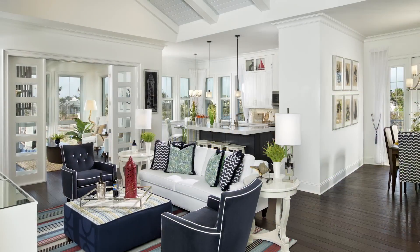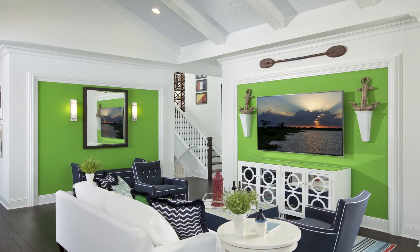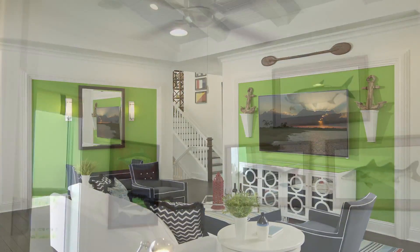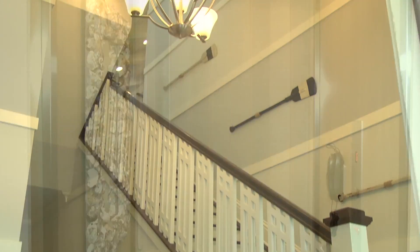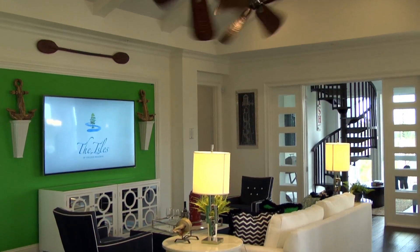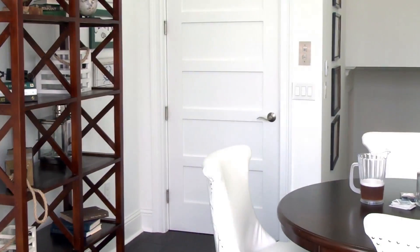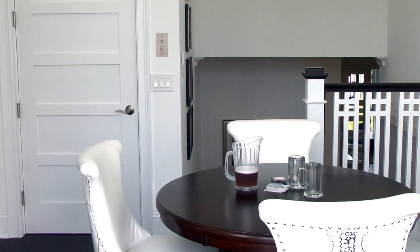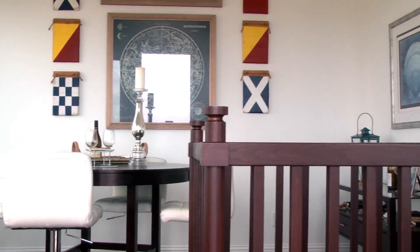The Hibiscus Grand Retreat is our largest Coach Home offered here at the Isles of Collier Preserve, offering 2,948 square feet of air-conditioned living. It's one of our homes that lives predominantly on the second floor, and because of that, we've featured its own private elevator in the home. This house is three bedrooms, three bathrooms with a den. We've added two really special rooms, making it the Hibiscus Grand Retreat: the retreat in the front of the home — a great place for a yoga studio or painting studio — and the observatory in the rear of the home, which may offer some of the best sunsets in all of Naples.